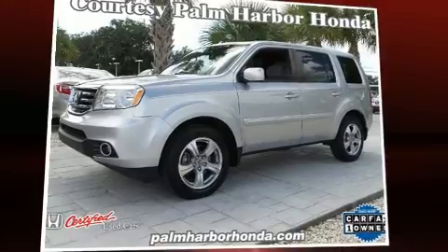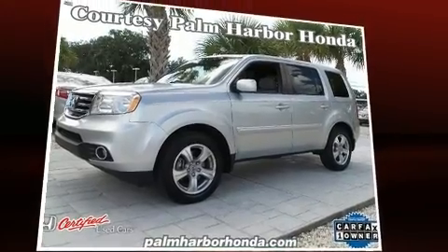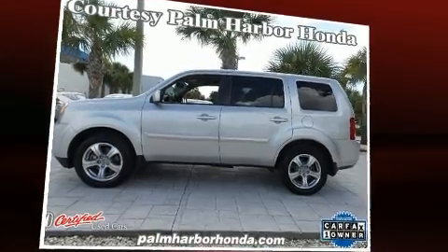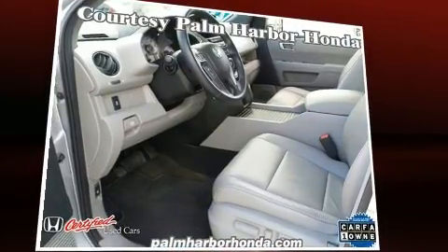You can expect a lot from the 2013 Honda Pilot. A 3.5-liter V6 engine pairs with a sophisticated 5-speed automatic transmission, and for added security, Dynamic Stability Control supplements the drivetrain.